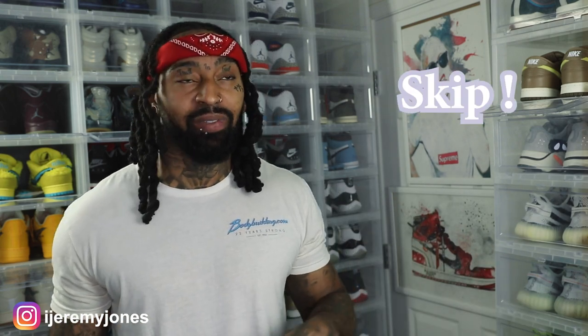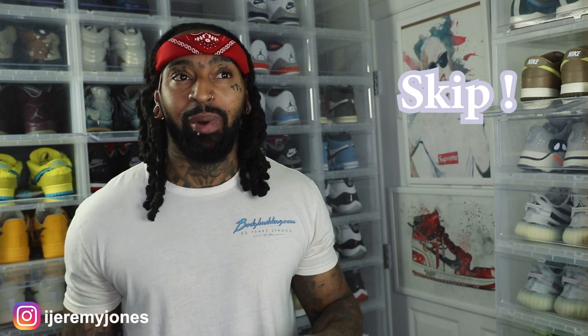Now I will say for this particular colorway — no disrespect fellas — but we gotta leave these to the ladies. For the fellas who can rock any sneaker because there are a lot of guys out there that can rock any color and get away with it, that's no shot at y'all, buy what you like at the end of the day. But for me personally, gotta be a skip for the kid, definitely a skip.